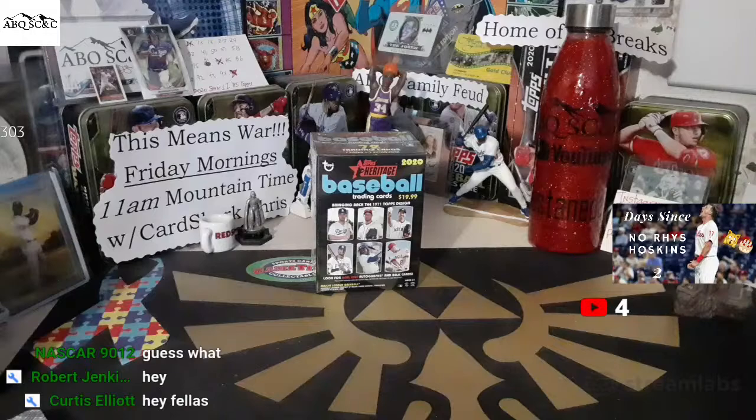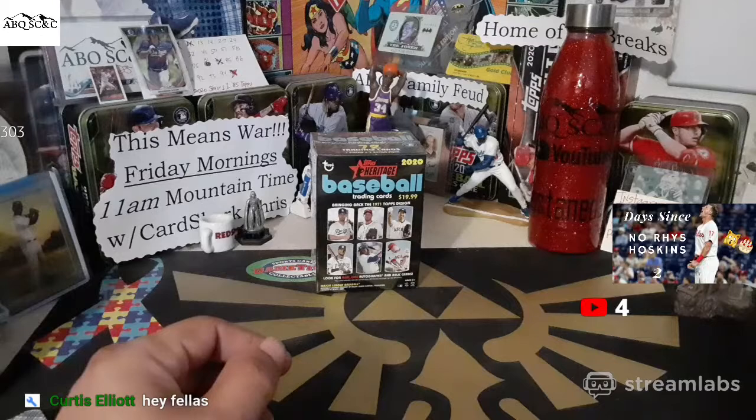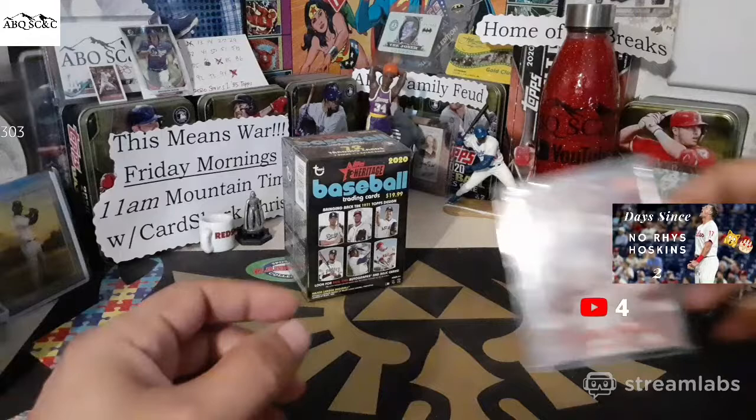Curtis, NASCAR, Robert Jenkins — what's going on? We got an eBay mail day in today. So we're going to show off a few of those cards as we still have some time before the 2:30 mark. And then, after the eBay mail day, I'm going to open up this 2020 Heritage Blaster. I got quite a few of them, so we're going to open them up.